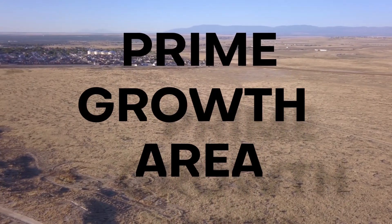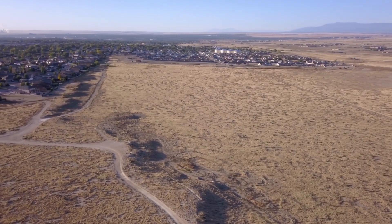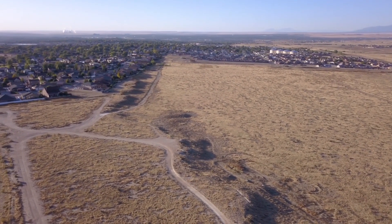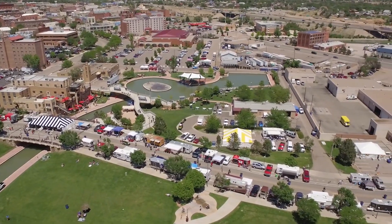The Sawyer Ridge Development Project is in a prime growth area and is an established development project, surrounded by other single-family subdivisions, major commercial, retail shopping centers, restaurants, and hotels.